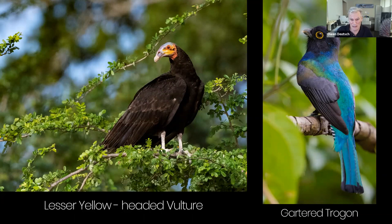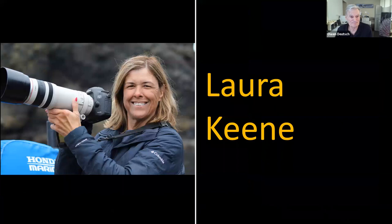Owen turns it over to Laura Keene. Laura was turned on to birding in high school through a summer field biology class, where she saw her spark bird — an indigo bunting — and bought her first Peterson's field guide with babysitting money. Her two passions of birding and photography merged, and living in Ohio she visited McGee Marsh every year and became totally hooked on warblers.